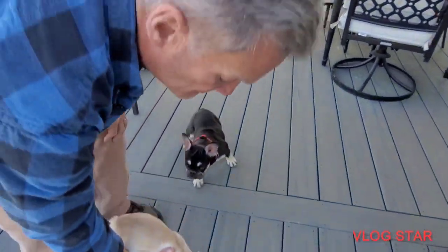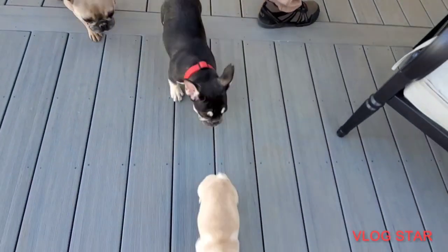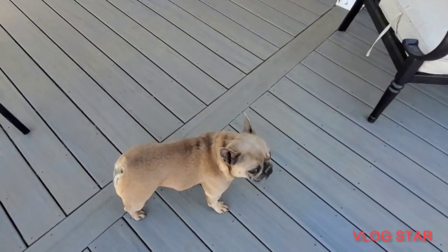My style Frenchie right there. Real calm. She's got a really short back, muscular back legs. Her back legs move straight when she walks — they don't kick out.